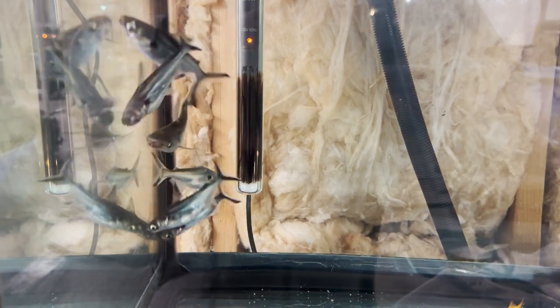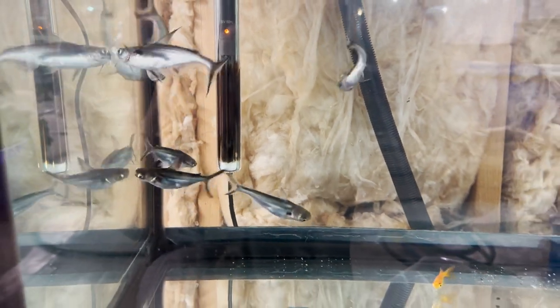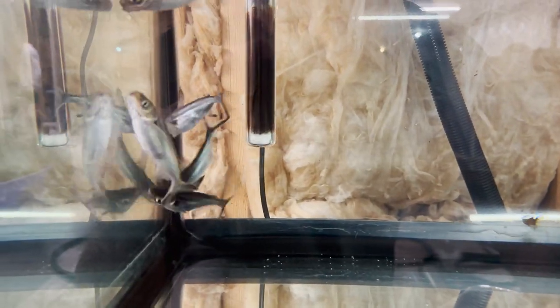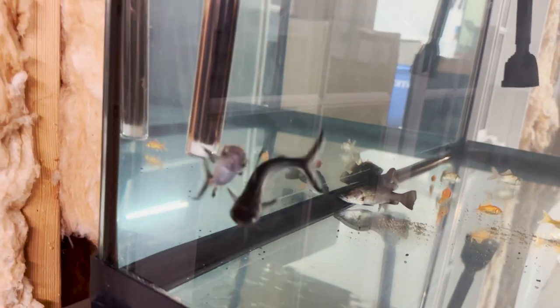Check out the shark army guys — they're going absolutely insane. They all made it, they eat like crazy, and they never quit swimming. Look at those bellies, they're getting nice and fat. I swear they've grown like already a half inch — they are going to be insane.